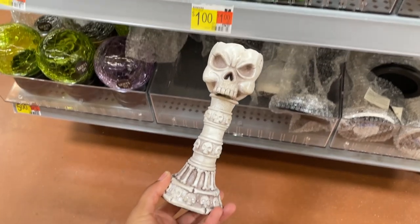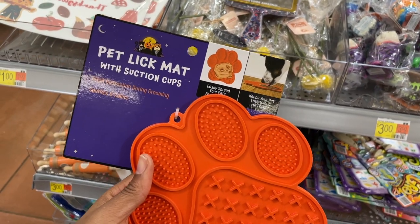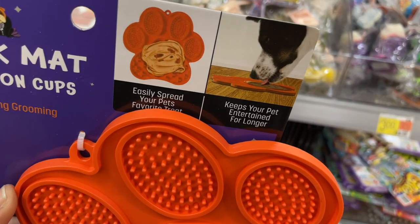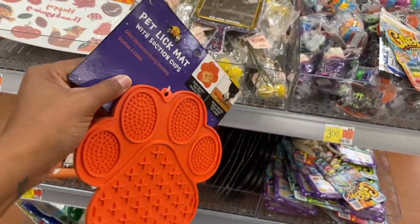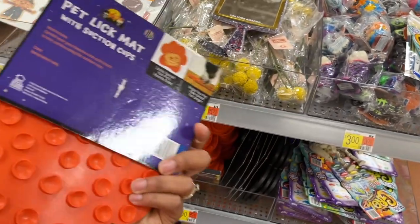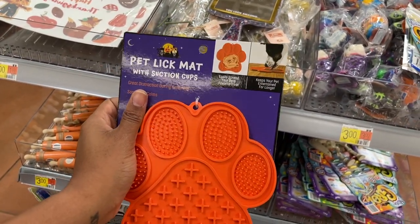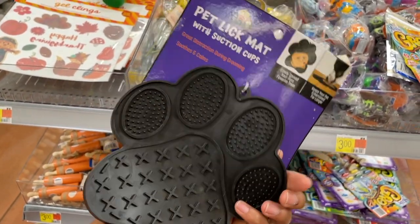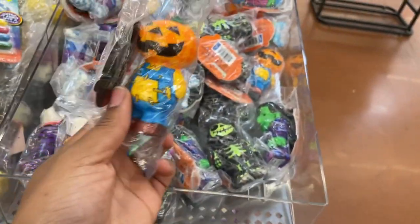Pet lick mats — I've never heard of these before. You easily spread the pet's favorite treat and it keeps your pet entertained for longer. Have you guys ever used a pet lick mat? Maybe for liquid pet medicines? There's a black one as well and they are five dollars. They also have some cute little squishy toys — I thought they'd be a dollar but they're three dollars.